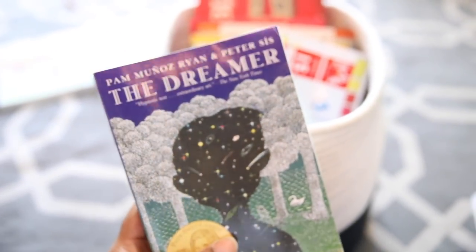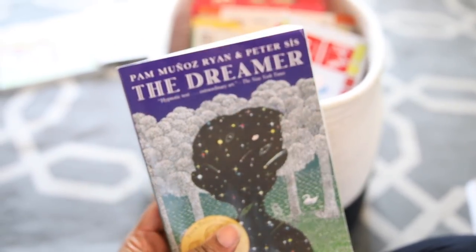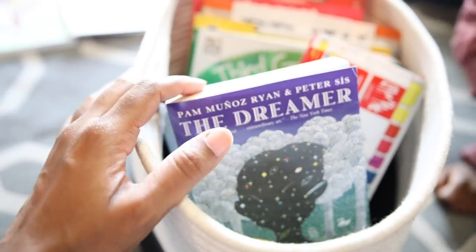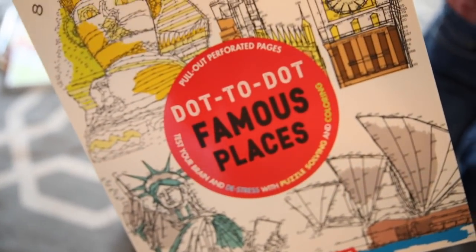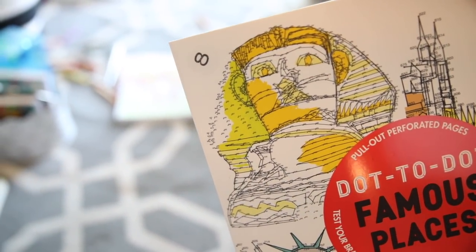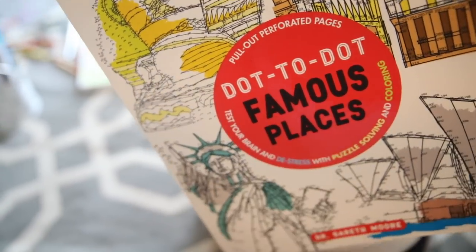And then he has his read aloud, which right now is The Dreamer. He is enjoying it so far. It is not worth any tokens — he just has to make his way through it and fill out his book report. The last thing he has is the dot-to-dot Famous Places book — basically the same as the other one. It is worth eight tokens, and then if he adds on watercolor, that's four more tokens, giving him twelve tokens total.